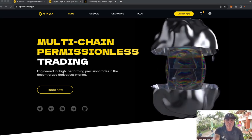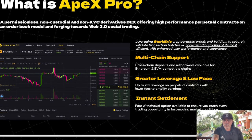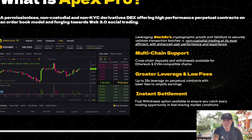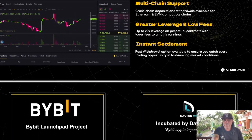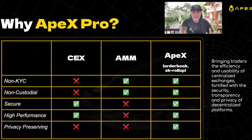So what exactly is Apex Pro? Apex Pro is a permissionless, non-custodial, and non-KYC derivatives DEX offering high-performance perpetual contracts on an order book model, moving towards Web3 social trading. It has multi-chain support, bigger leverage, and low fees — up to 20x leverage on perpetual contracts with lower fees to amplify earnings and instant settlements. It's supported by the Bybit launchpad and incubated by Davian Labs.